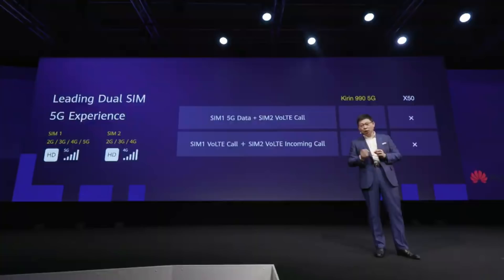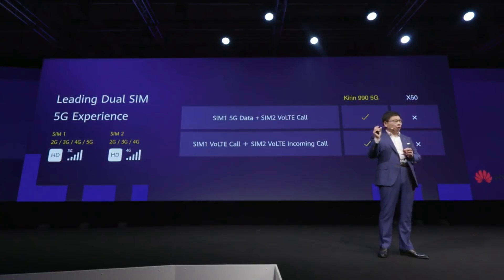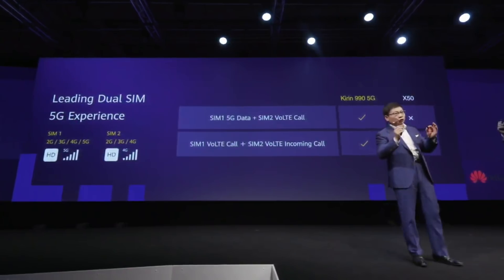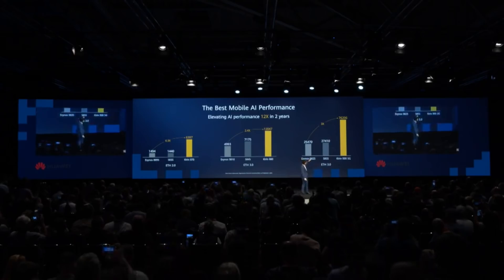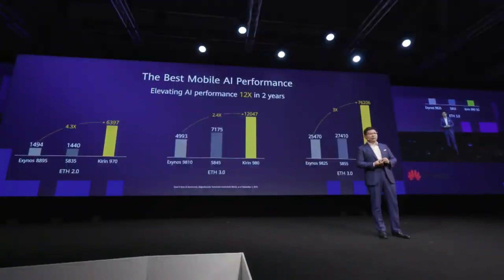This Kirin 990 5G supports advanced dual SIM card. One SIM card can be used for VoLTE phone calls while another SIM card uses 5G data simultaneously. On the Kirin 990 5G we have over three times higher AI performance compared with other industry vendors.